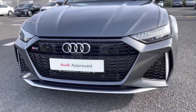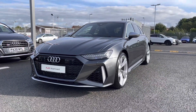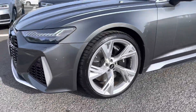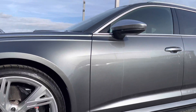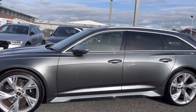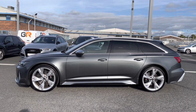Starting at the front of the vehicle, it comes with the HD Matrix LED headlights, using amazing LED technology to ensure maximum visibility when out on the road. It comes fitted with the additional 22-inch 5V spoke trapezoid design alloy wheels, which really complement the exterior look of this RS6 Avant, whilst it also features the matte aluminium styling package and privacy glass to both the rear and rear side windows.